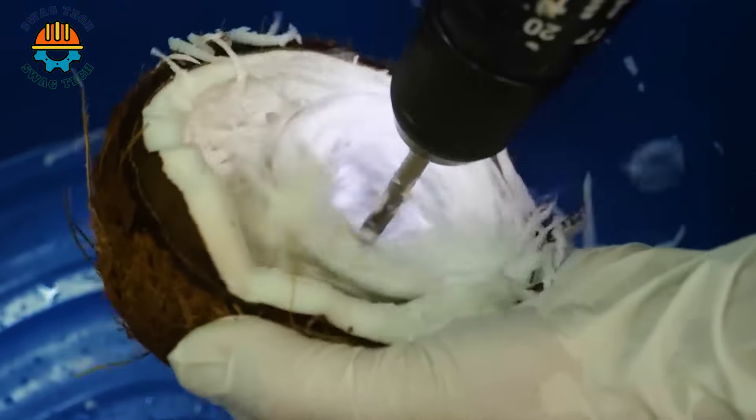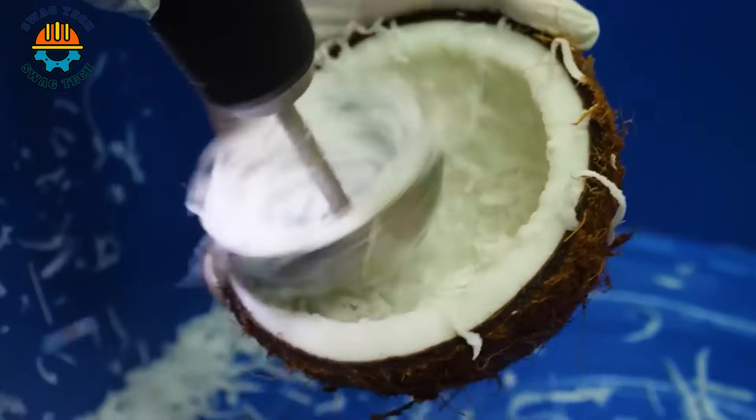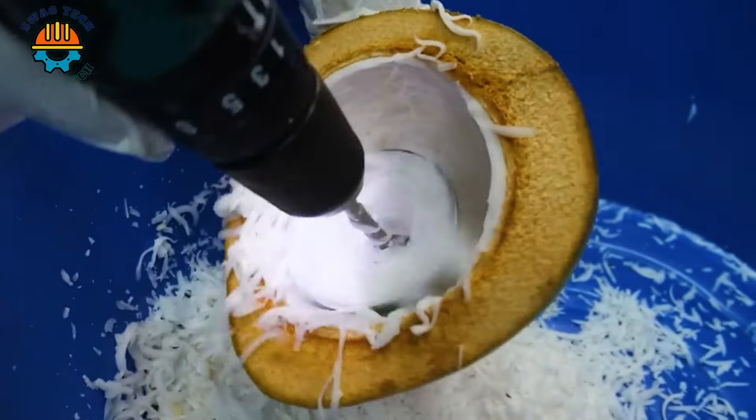In front of us is an ice cream shop in Thailand. This woman has nearly 20 years of experience in making coconut ice cream. She can sell hundreds of boxes a day. Let's see how she makes coconut ice cream.